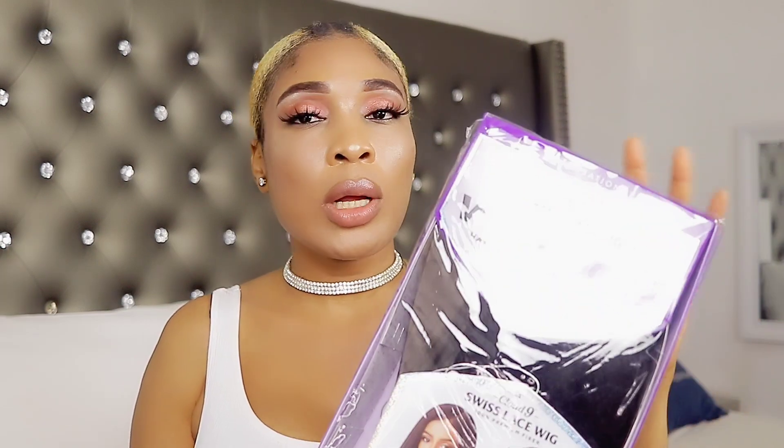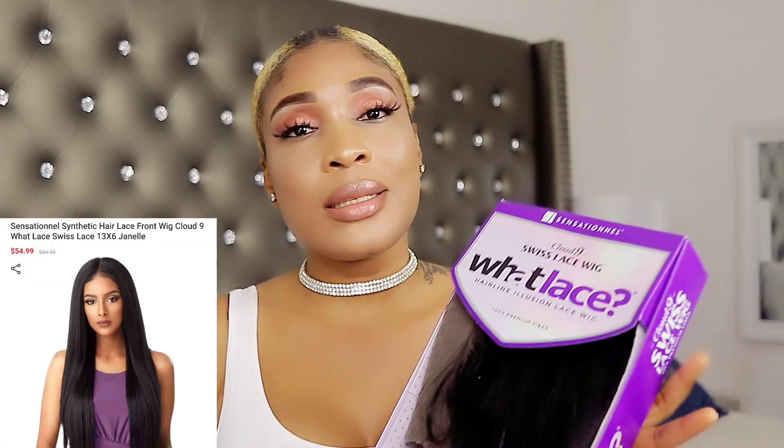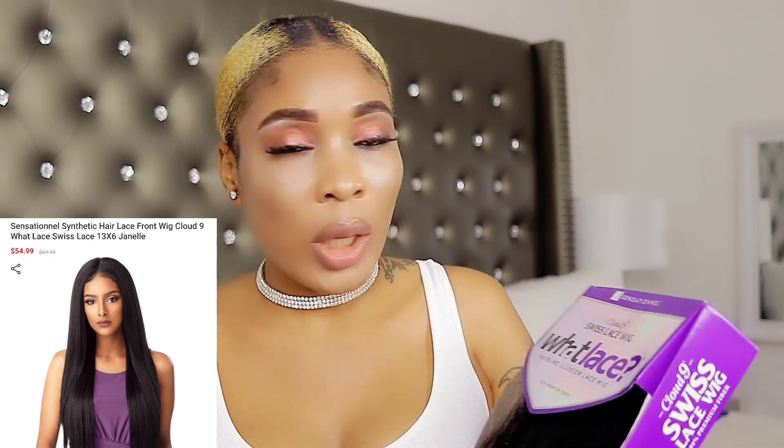So guys, I got this wig from a company called Sam's Beauty. This wig is synthetic, and this is their Wishlist collection.